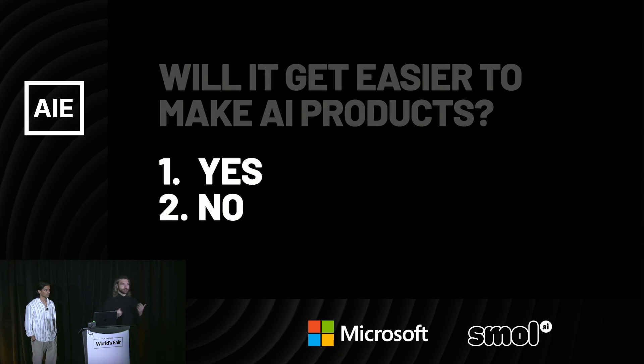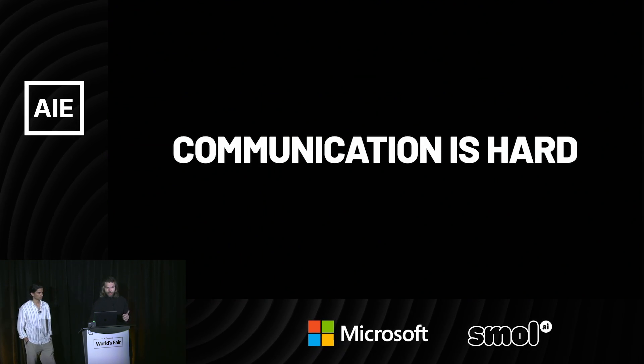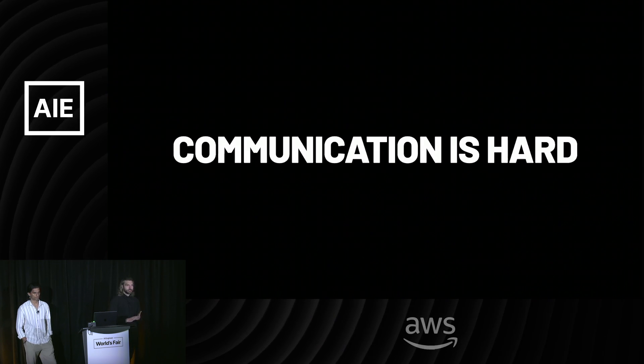But the second part of this answer is actually no — in a lot of ways, it's not going to get easier. And I think that comes from the fact that communication is hard.